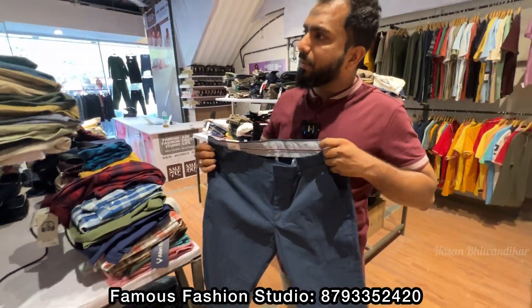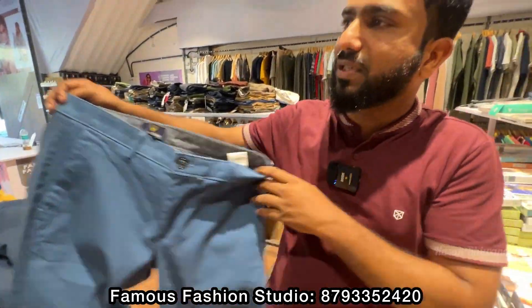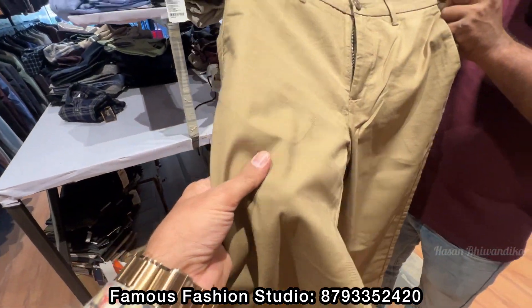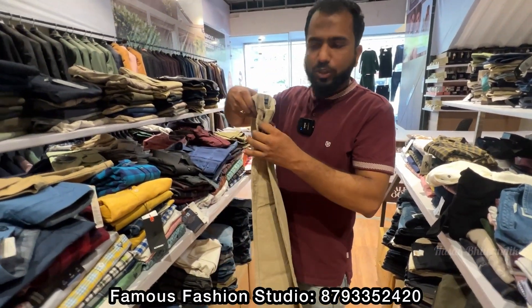These are blue formal pants — look at this; it looks like an office look. Quality-wise, it's a big brand. Multiple colors are available.